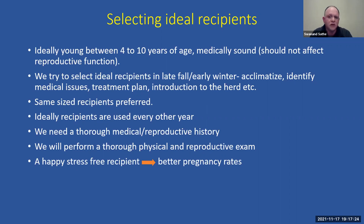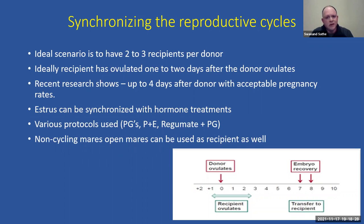Recipients are ideally used every other year — after foaling they are weaned, giving them about one and a half to two years off before breeding again. We need a thorough reproductive and medical history from you, including any past pregnancies, pregnancy losses, or temperament issues. A happy, stress-free, well-fed recipient generally results in better pregnancy rates. The whole success of the program depends on how healthy the recipient is.